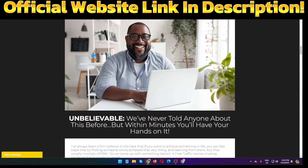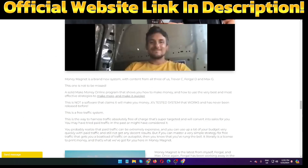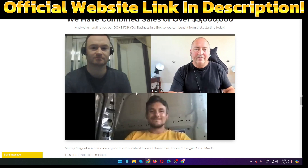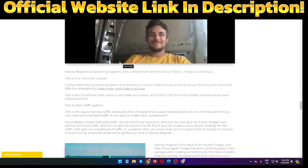This product goes live on the 26th of April at 11am EST. Right now I am on the sales page of this product, Money Magnet. These three people created this product. As you can see, Money Magnet is a brand new system with content from all three of them — Trevor, Car, Fergal Downs, and Max.